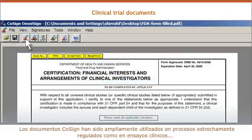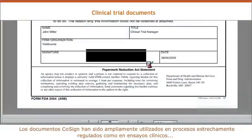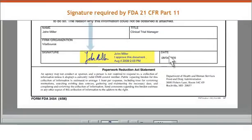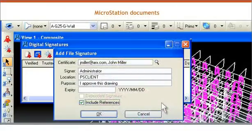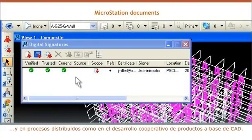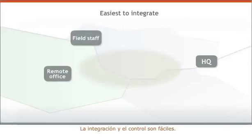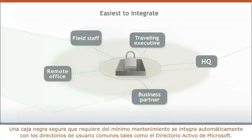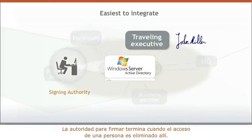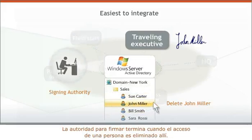Cosign documents are widely used within closely regulated processes like clinical trials, and distributed processes like CAD-based collaborative product development. Integration and control is easy. A secure black box, requiring minimal maintenance, automatically integrates with common user directories such as Microsoft's Active Directory. Signing authority ends when a person's entry is deleted.